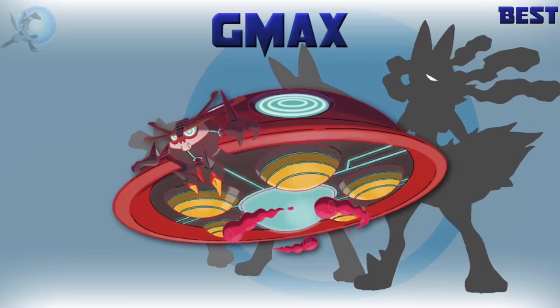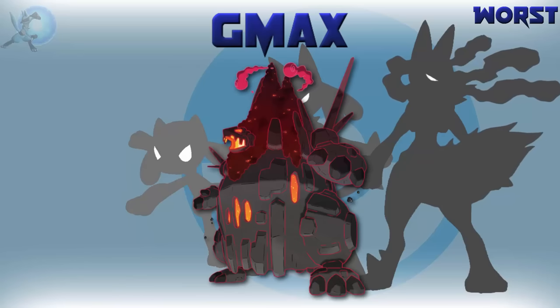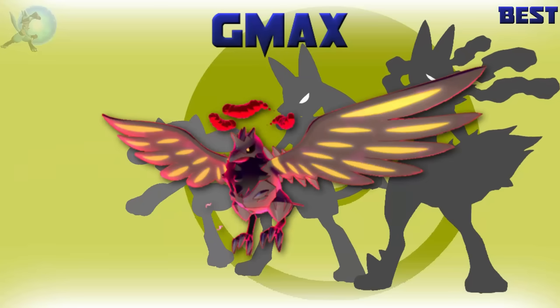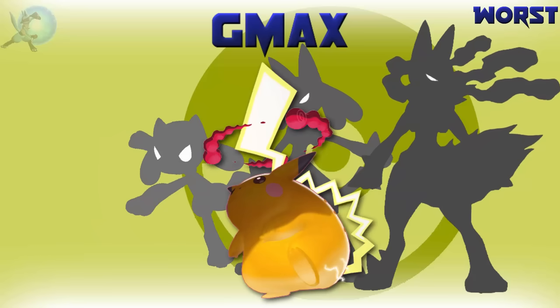The best Gigantamax form is Orbeetle — it's a giant UFO, that is incredible. The worst Gigantamax form is Coalossal — it's just bigger and fatter, not a fan. The best shiny Gigantamax form is Corviknight — the yellow accents really stand out here, one of the only Gigantamax forms that really improves its shiny. The worst shiny Gigantamax form is Pikachu — it doesn't look that different from its regular shiny.